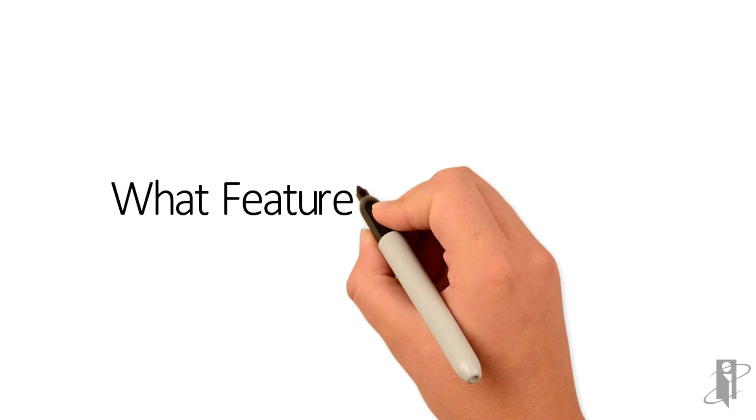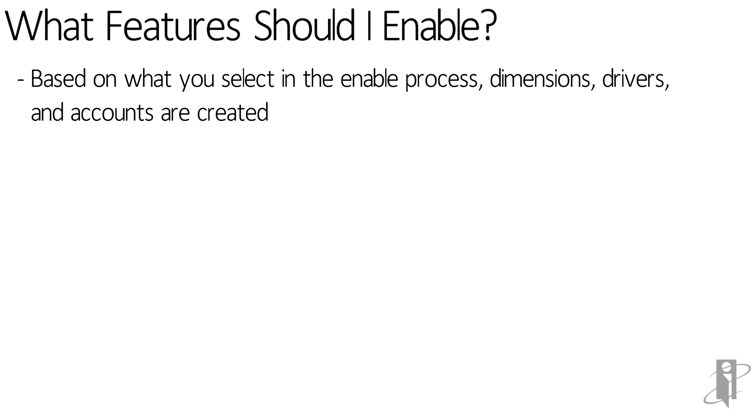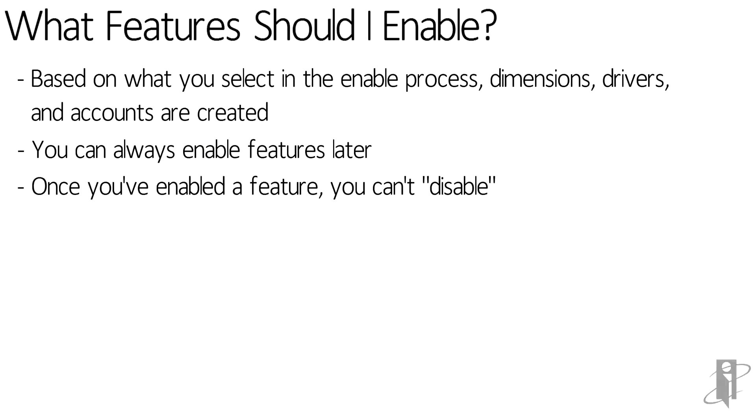So you have access to a ton of things. What should you enable? My advice — enable as little as you actually need. You can always enable features later, but at least at the moment, you can't disable them.